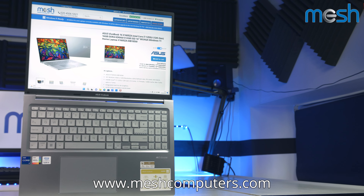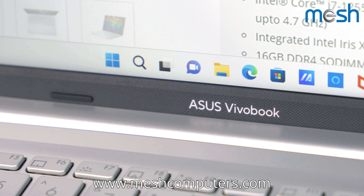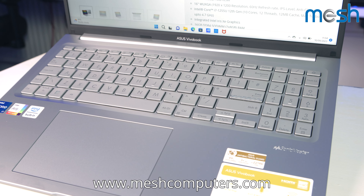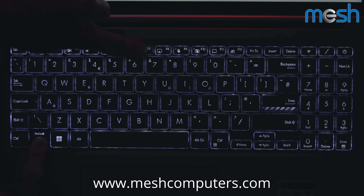It comes with a trusted platform security chip to help keep you safe from software viruses, as well as Asus Antimicrobial Guard to inhibit real-world bugs. The VivoBook 16 comes with a backlit keyboard,